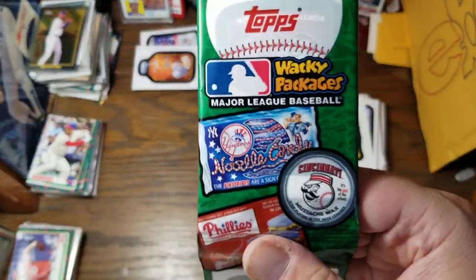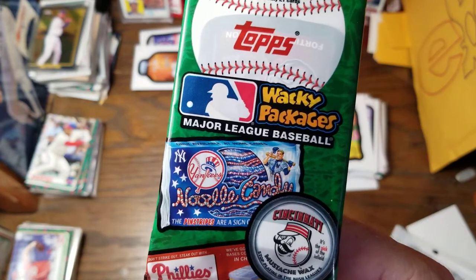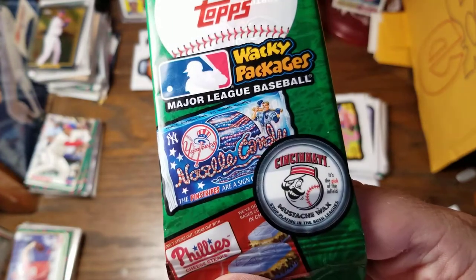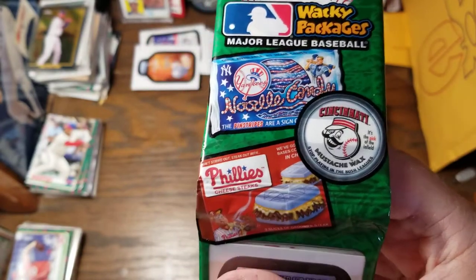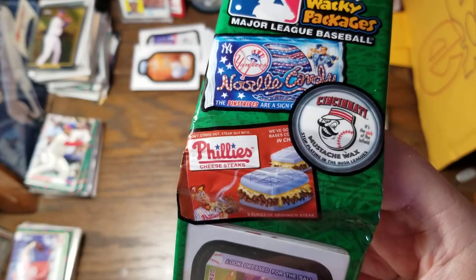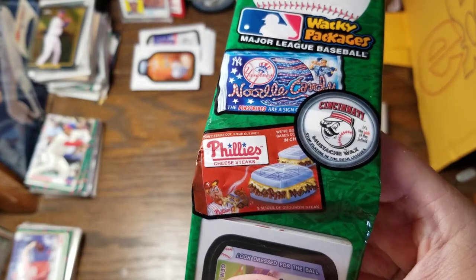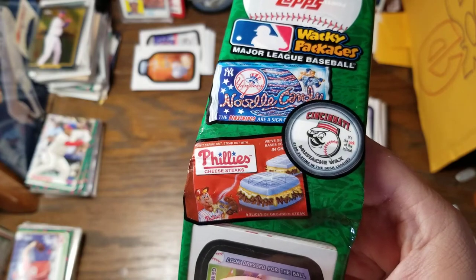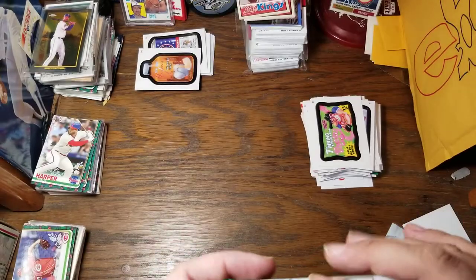Alright, last pack. Since we haven't gotten any of these yet — the Yankees are Noodle Candy. And the Reds, we have Mustache Wax. And Philly's Cheese Steaks — they have bases with cheese and the cheesesteak meat between the bases. Maybe those are all short printed — who knows.